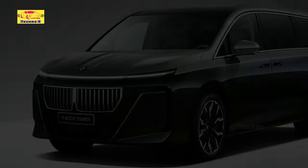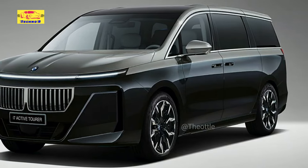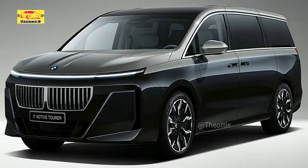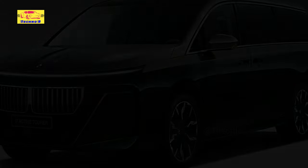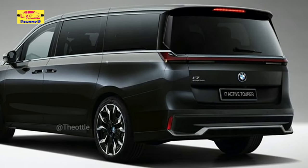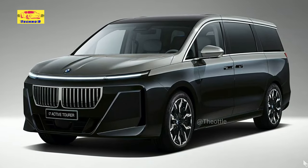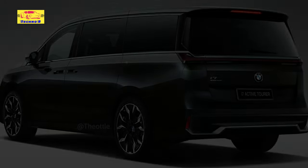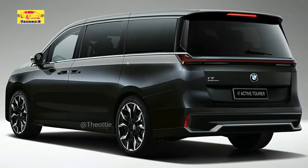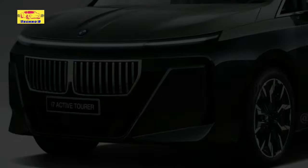Starting from the premise that BMW needs a large minivan in its portfolio, a rendering artist set out to imagine it, using something not so ordinary as the foundation — the Maxus MIFA 9. SAIC's electric minivan is actually bigger than a Mercedes-Maybach GLS, features a very generous interior, comes with no fewer than 10 screens, and has a 323-mile range in the regular flavor. With multiple mouse clicks, the rendering artist managed to adapt the styling of the BMW i7 to the Maxus MIFA 9, thus giving virtual birth to the i7 Active Tourer — an all-electric minivan that would have the opportunity to become a moneymaker.